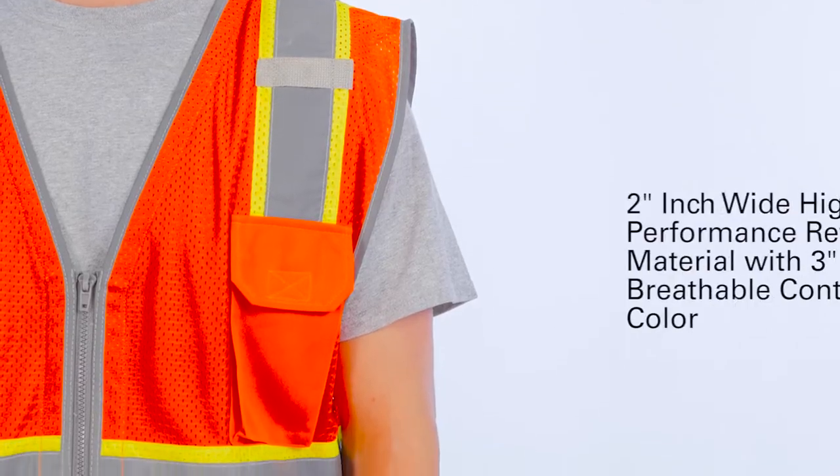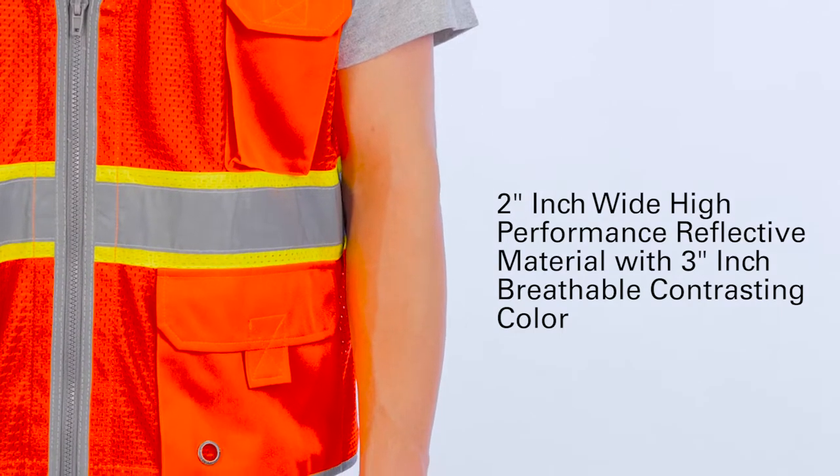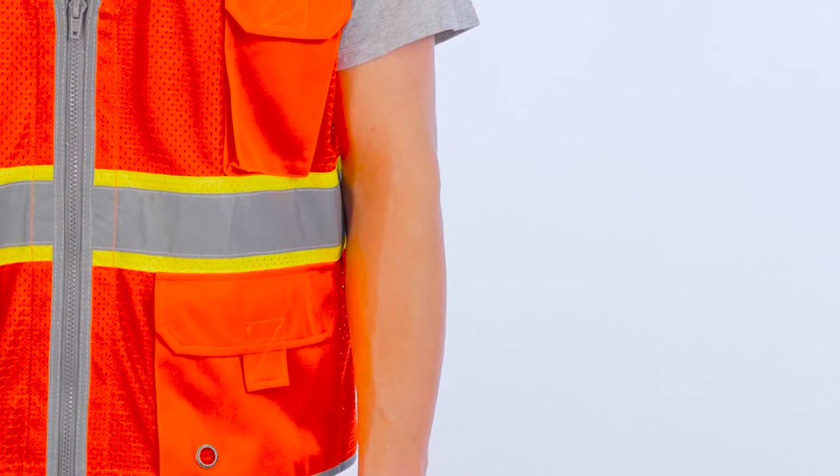And for ultimate visibility, we incorporated 2-inch wide, high-performance breathable panels set against 3 inches of contrasting color and utilizing our Brilliant trim reflective edging for improved low-light visibility.